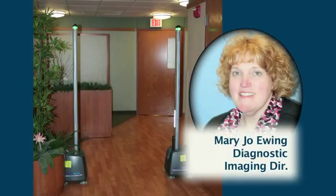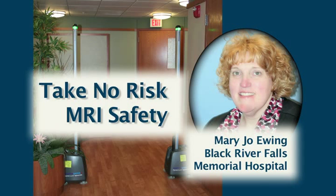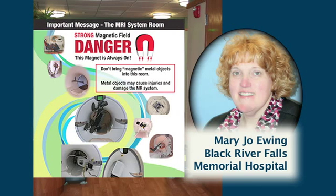Mary Jo Ewing, Diagnostic Imaging Manager at Black River Falls Memorial Hospital, Wisconsin, states in her report: We did not want to run the risk of putting our hospital on the map because of an error in MRI safety.